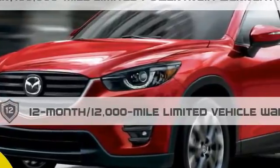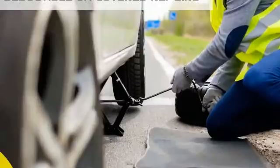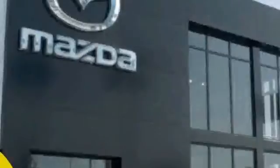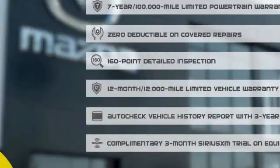12-month, 12,000-mile limited vehicle warranty, zero deductible on covered repairs and 24-hour emergency roadside assistance. Stop into your local Mazda dealer today and ask about Mazda's fantastic Certified Pre-Owned Program.